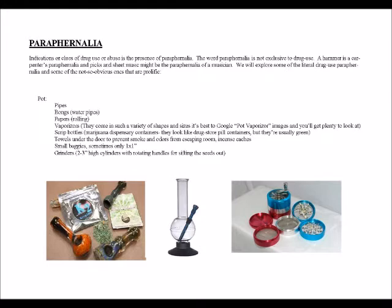Pot paraphernalia includes pipes, bongs, papers for rolling, and vaporizers. Vaporizers come in such a variety of shapes and sizes — you can just Google pot vaporizer images and you'll get plenty to look at. Script bottles and marijuana dispensary containers look like drugstore pill containers but are usually green. Other indicators include towels under the door to prevent smoke and odors from escaping, incense caches, small baggies sometimes only one inch by one inch, and grinders — two to three inch high cylinders with rotating handles for sifting seeds out.